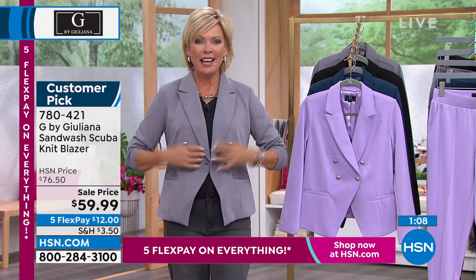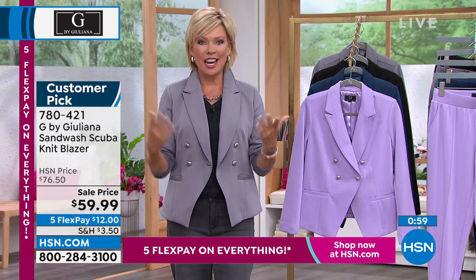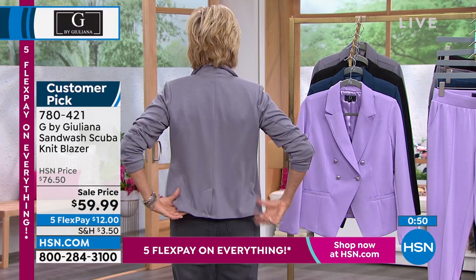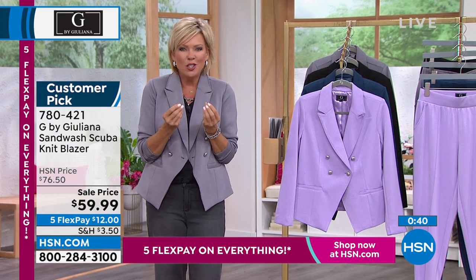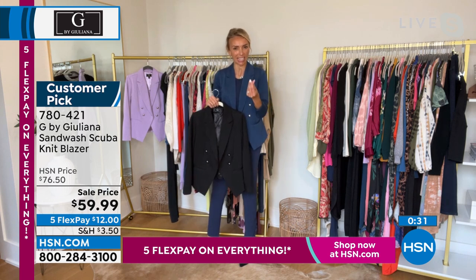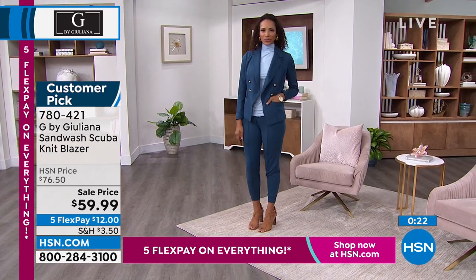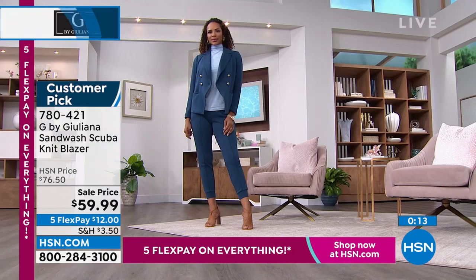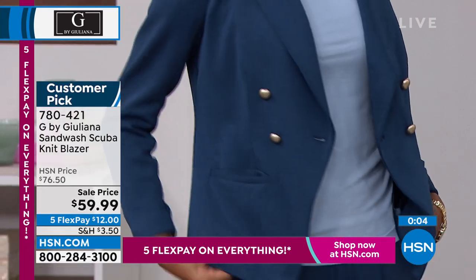It's got the classic features — a squared-off shoulder, a collar you can pop, beautiful lined details, functional pockets, and the scuba feel. It's not like a wetsuit neoprene at all — it just has the sleekness of the scuba look, but it's incredibly soft. This has become a huge customer pick. So many women saying they loved it on TV, but when they got it home it was a five-star wow. Especially for under $60 — a designer blazer that literally looks like it was custom fit for you. Machine washable, no special care.